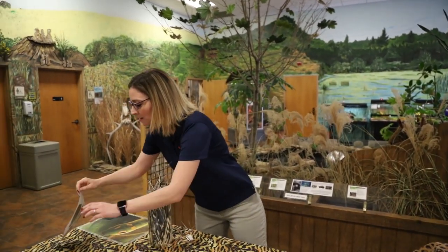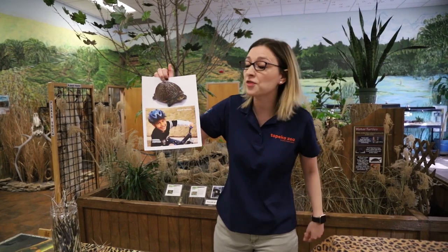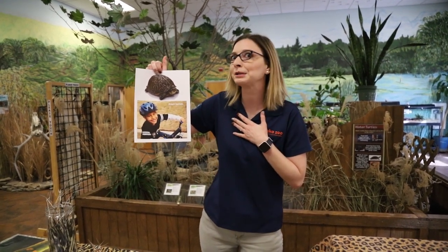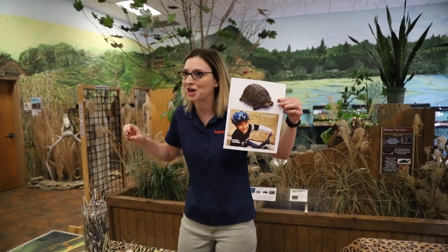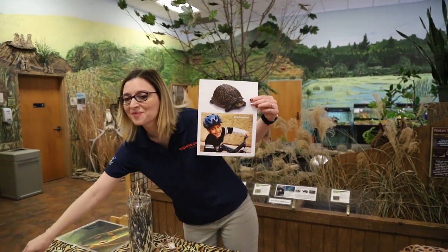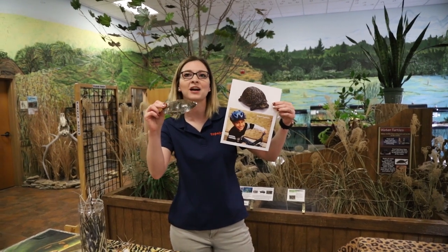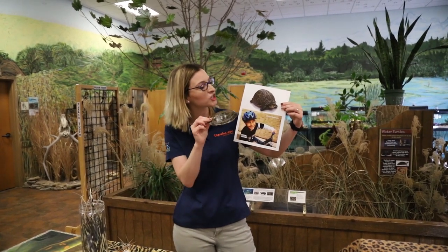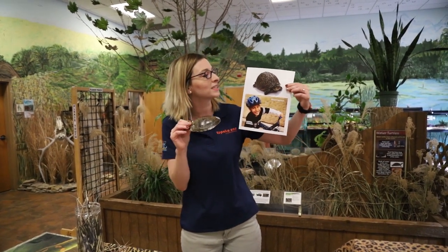We are also able to protect ourselves when we are maybe riding a bike. If any of you go out and ride your bike, you know that you always have to put on a helmet. Well, the design of a helmet is to keep us as humans safe. But a lot of animals in the animal kingdom, like turtles and tortoises, have a kind of helmet-like structure on their body as well. Their shell is on their back — like this shell I have right here — and by having that shell it allows them to stay safe if a predator tried to attack them.